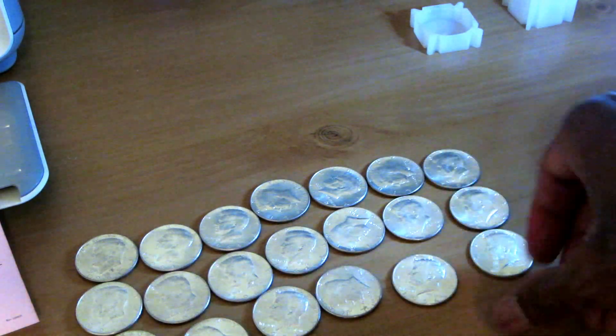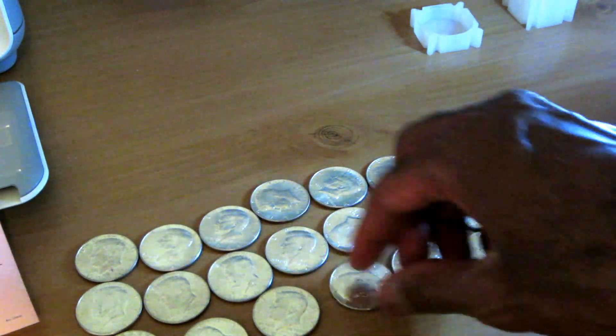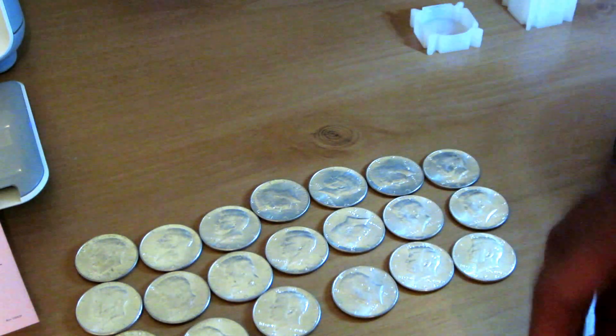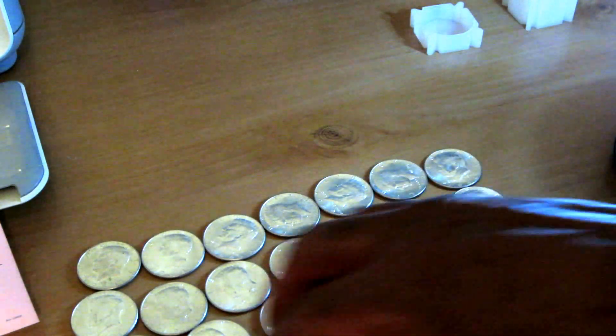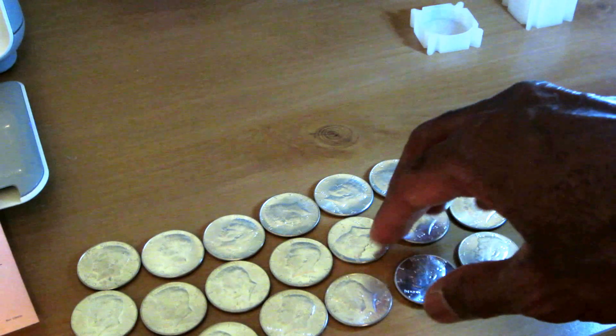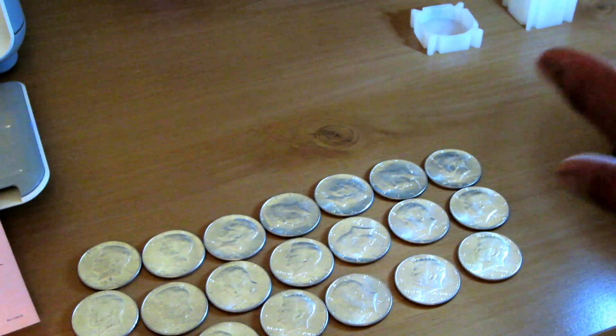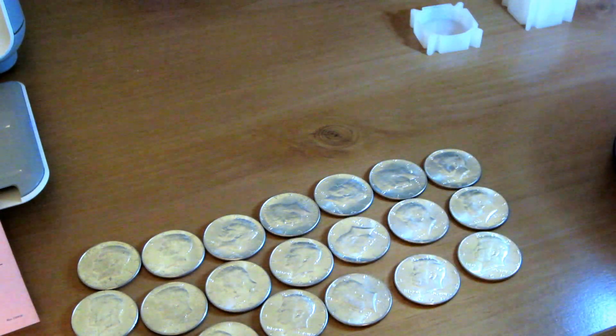I asked them if there was any 90% product they were carrying that would be cheaper than what I got, and they told me no. I paid $22.51 for $10 face value. I'll show you the receipt from today just so you know I didn't just grab these out of my stack and falsely claim I made another purchase.